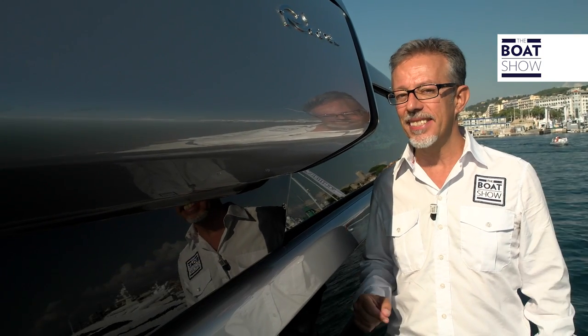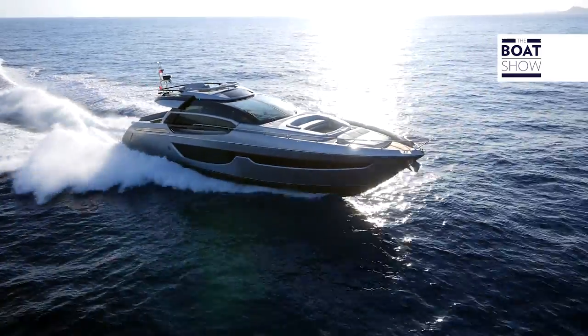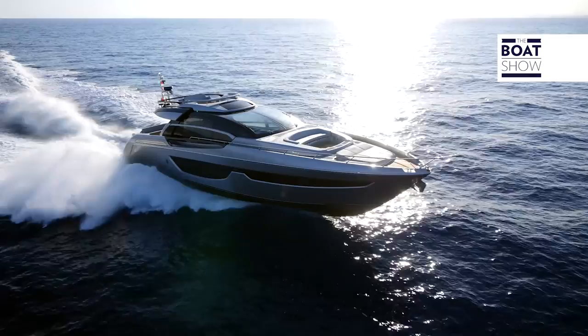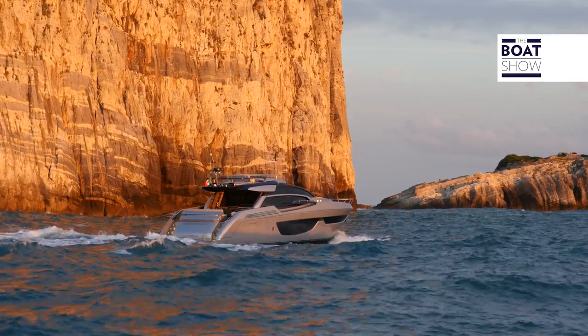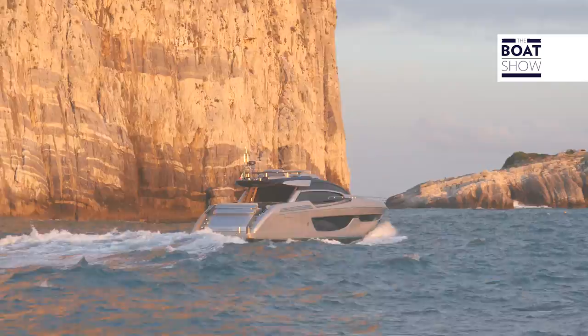This is the Riva 76 Perseo. The designer for this first unit has chosen two stunning colors, and the stylist has invented their names: Moon Grey and Bright Black.